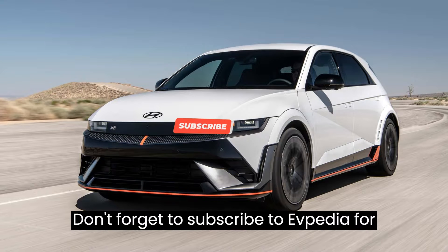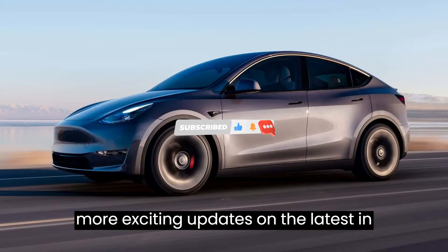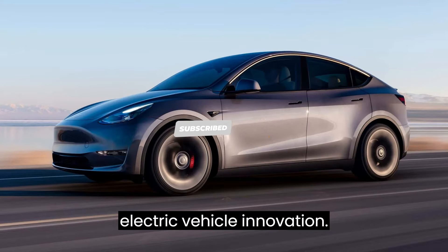Like what you've heard? Don't forget to subscribe to EVpedia for more exciting updates on the latest in electric vehicle innovation.